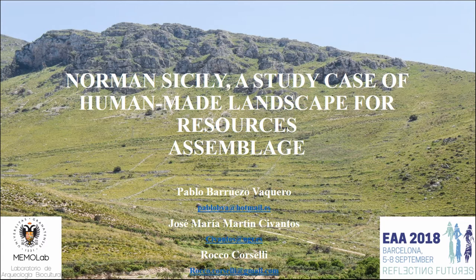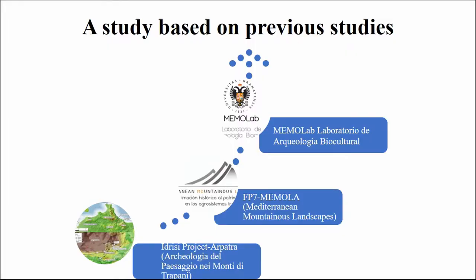I'm going to talk about Roman Sicily, the landscape, and how it was created for gathering resources. The new thing here is that nobody had done this study in this area within the Norman period before. But before going to the central topic, let me introduce what has been involved until now, as this work does not exist in a vacuum.